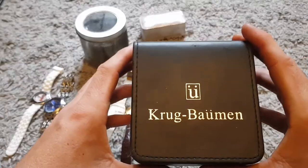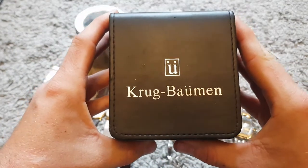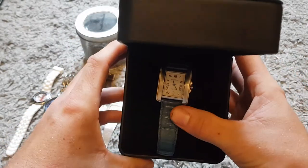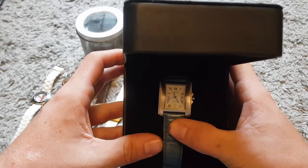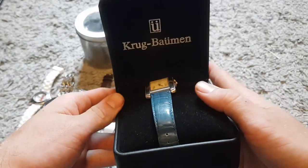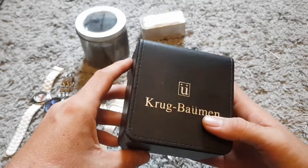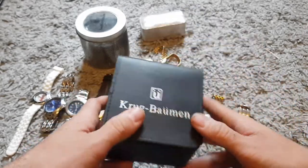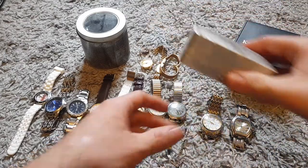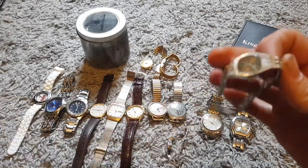Apart from that we did quite well. Starting with this German watch here — I'll try and pronounce it but I'll butcher it: Krug Bäumen, we'll call it. I need to get a new battery for this — I've opened up the back but I don't have the right battery. This watch comes in its case with the manual underneath. I think I can get between twenty and thirty pounds for it, and I only paid three pounds — so a good buy on that one.